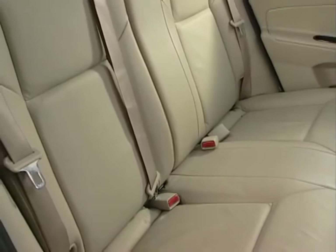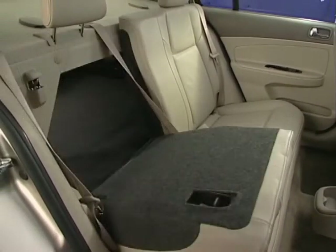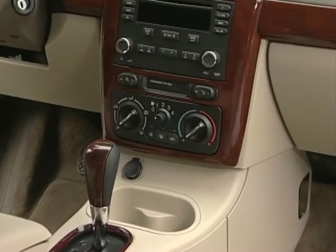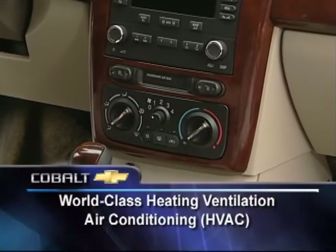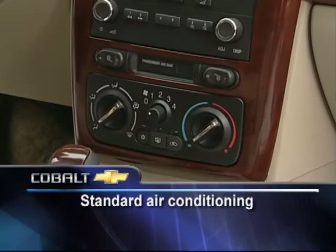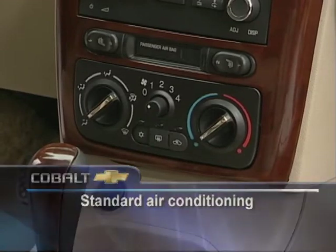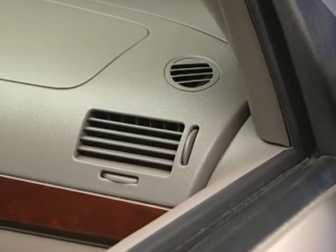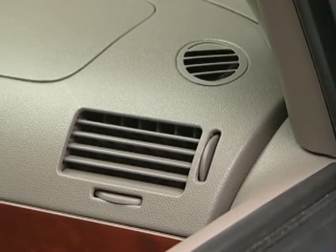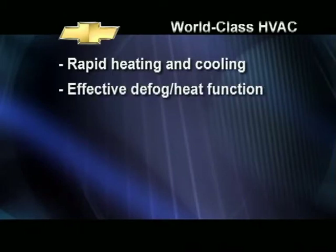In the rear, a 60-40 split bench rear seat with trunk pass-through can accommodate people, extra cargo, long items, or all of the above. Cobalt's powerful heating, venting, and air conditioning system has been engineered to provide world-class performance and passenger comfort. Air conditioning is standard across the board — a luxury you won't find on many base model competitors. The system overcomes many of the shortcomings usually found in small cars with a very high airflow capability for rapid heating and cooling, including the ability to effectively heat and defog at the same time.